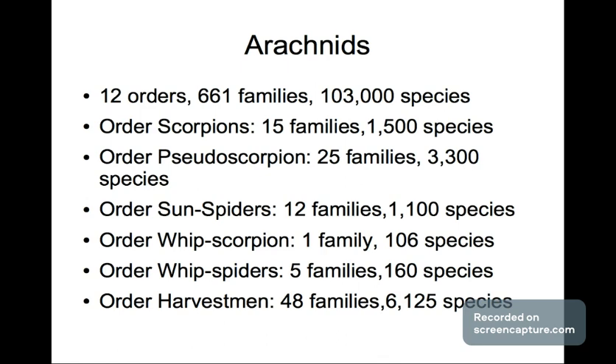Let's get into the Arachnids — a very interesting subject, especially if you collect scorpions, sun spiders, whip scorpions, web spiders, harvestmen, or tarantulas. Arachnids has 12 orders, 661 families, and at least 103,000 species. The order of Scorpions has 15 families and 1,500 species. The order of Pseudoscorpions has 25 families and 3,300 species. The order of Sun Spiders has 12 families and 1,100 species.